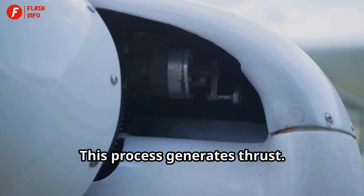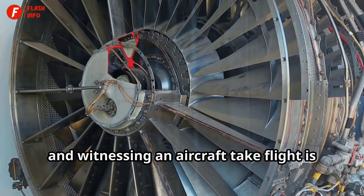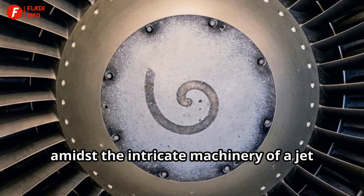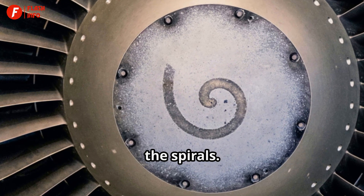This process generates thrust. The sheer force generated by jet engines is captivating, and witnessing an aircraft take flight is a testament to human ingenuity. However, amidst the intricate machinery of a jet engine lies an often overlooked detail — the spirals.